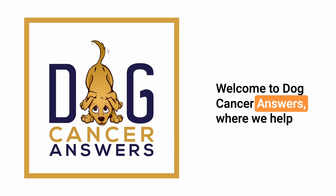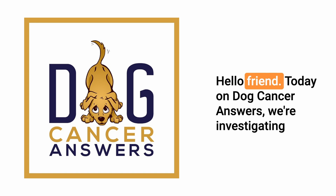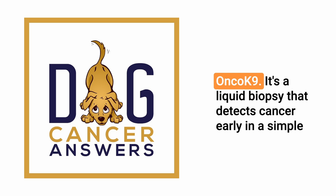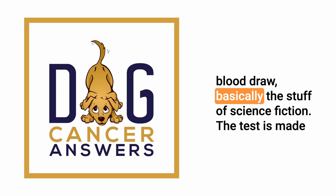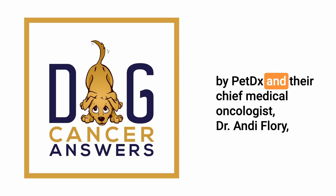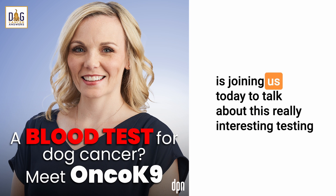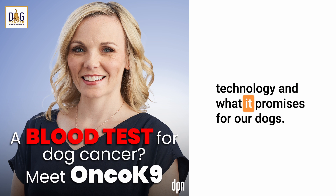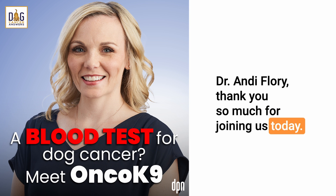Welcome to Dog Cancer Answers, where we help you help your dog with cancer. Today on Dog Cancer Answers, we're investigating OncoK9 — a liquid biopsy that detects cancer early with a simple blood draw, basically the stuff of science fiction. The test is made by PetDx, and their chief medical oncologist, Dr. Andy Florey, is joining us today to talk about this really interesting testing technology and what it promises for our dogs.